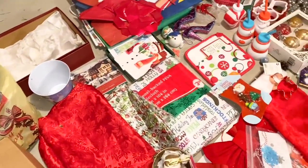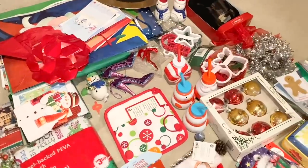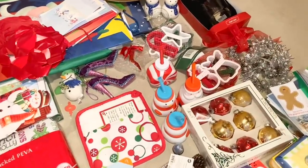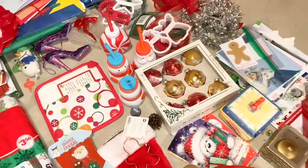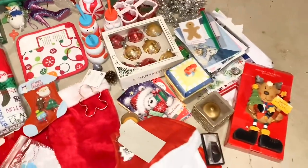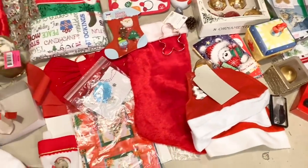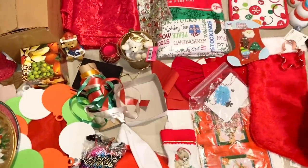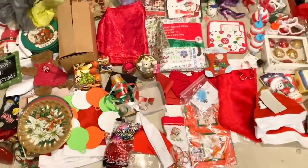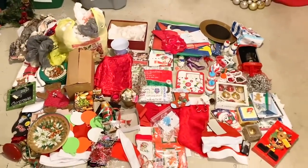Some of this stuff we're actually going to re-gift. Why go shopping at Target or Walmart when I can shop my hoarded stash? Some of this stuff is really nice and I know people would actually really like it. Some of it is going to be sold on Facebook Marketplace and some donated to charity. But overall guys, will you look at that? Wow, that is a lot of stuff.